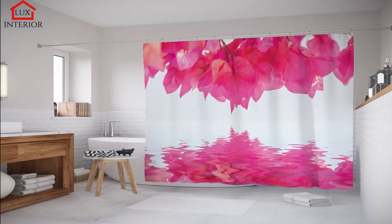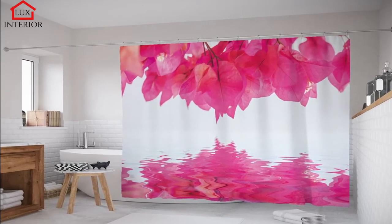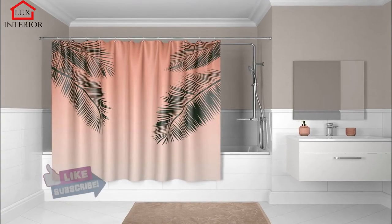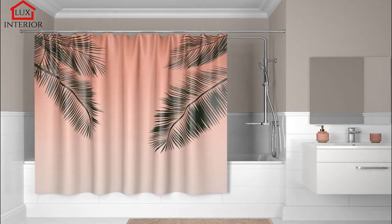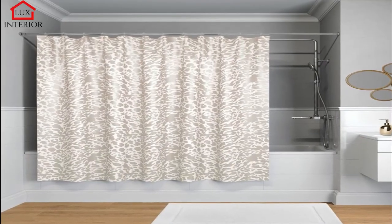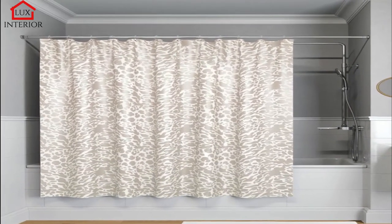Glass curtains are suitable for both shower and bath. You can choose clear or frosted glass. The biggest advantages of glass curtains are their strength, tightness, and installation differentiation. There are curtains on the market installed on the right as well as on the left, so you will not be limited by the location of the bath. Among the disadvantages will be the high cost and more difficult cleaning.